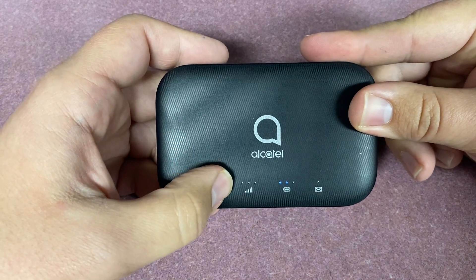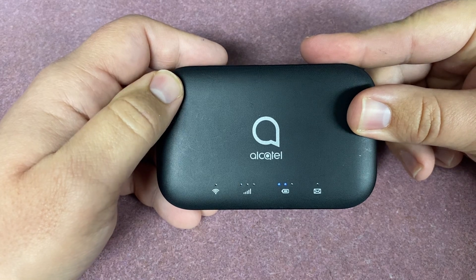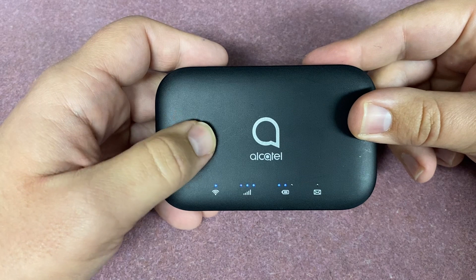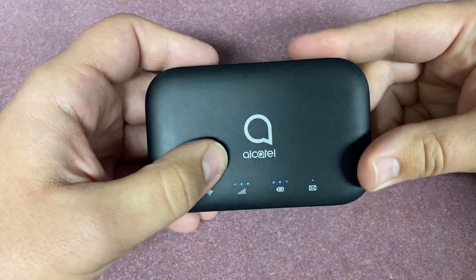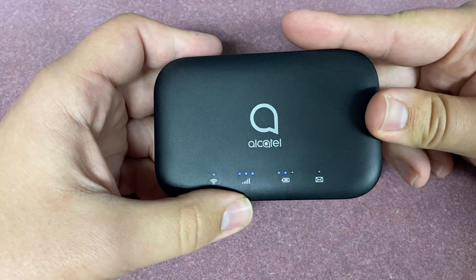If you have one flashing blue light, that means the hotspot is disabled. This can happen if the hotspot is overdue. If you feel that you got this in error, please contact the library to reconfigure the hotspot. If, unfortunately, you have a red light, that means there is no service where you currently are.